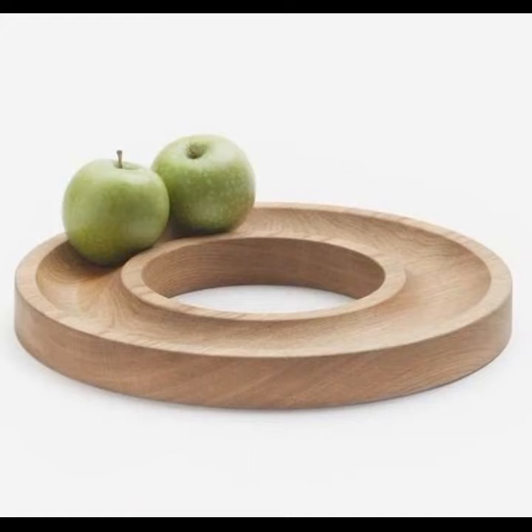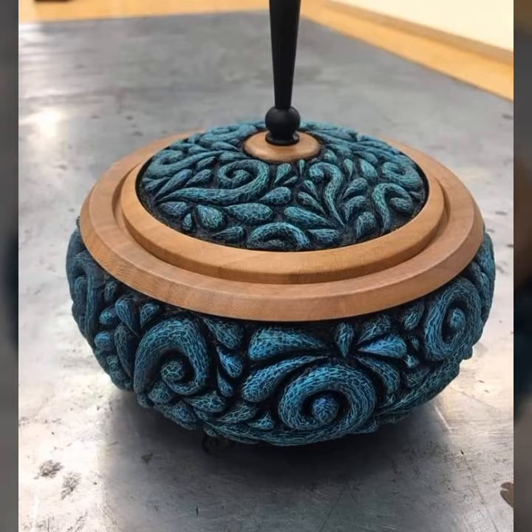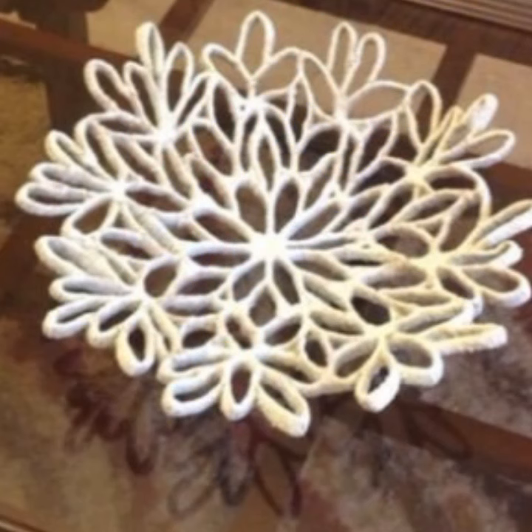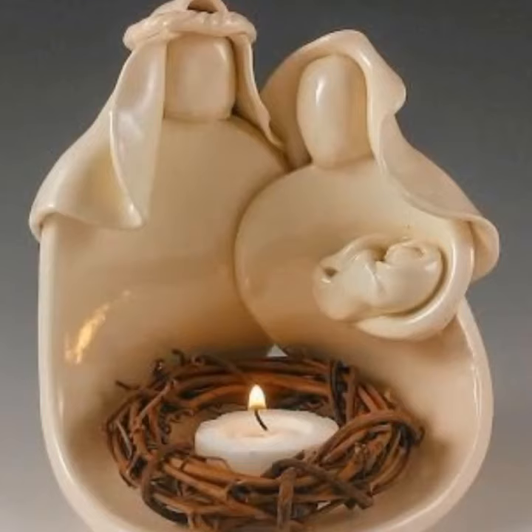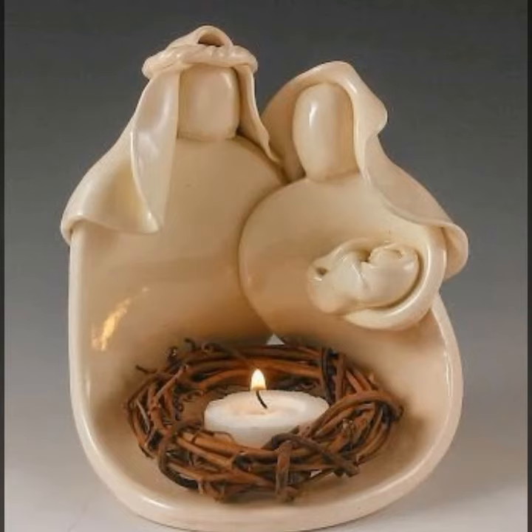If you want to buy these very beautiful items, I will tell you some websites such as AliExpress, eBay, Etsy, and Amazon. You can also visit a shopping mall or market for buying these very beautiful objects, or shop online at very reasonable prices.